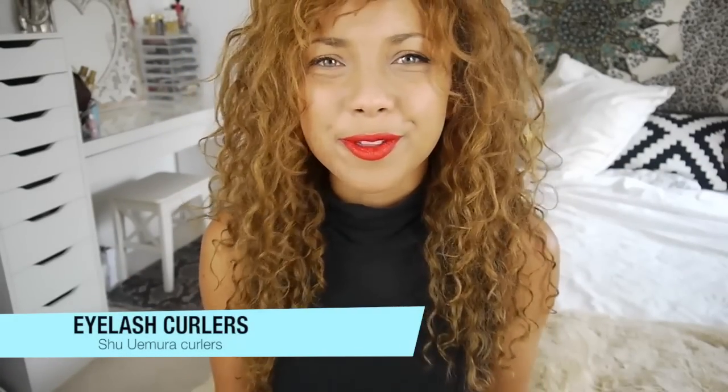I wasn't an eyelash curlers girl for ages — I just never thought they made a difference. But I have the Shurmura ones and I really love them. I've been using them a lot when I went away and during summer, because in this heat you don't feel like loading on fake lashes. So when I went out I'd curl my lashes and put on loads of mascara and it really does make a difference. They just help oomph your look.